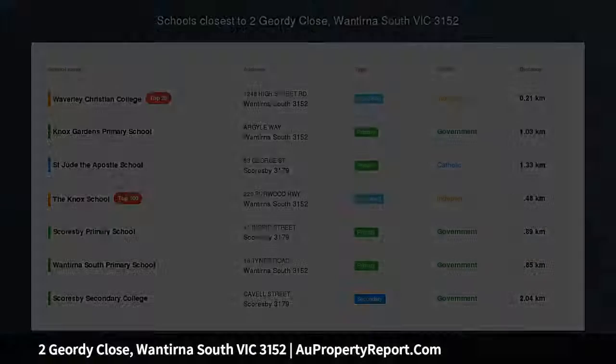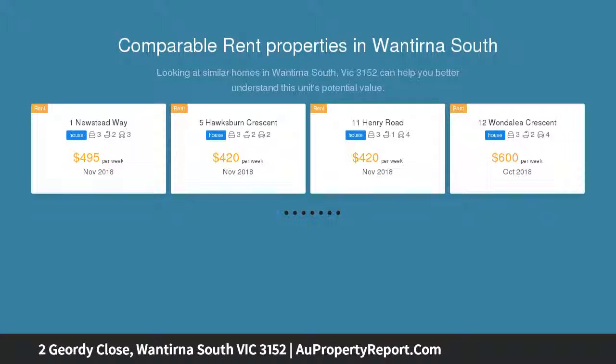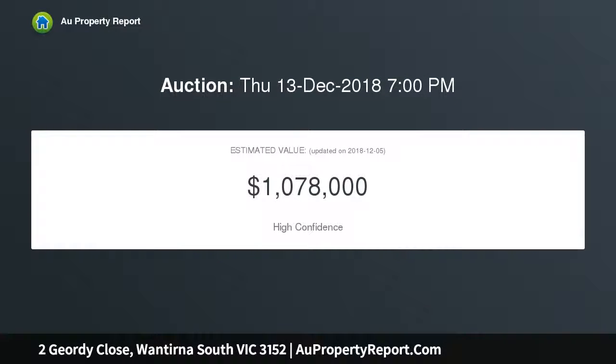Renovate or rebuild on 648 SQM. Calling on the creative couple keen to renovate, investor adding to their portfolio, or family searching for the perfect new home site. This single level residence delivers all the right ingredients on 648 SQM approx, only a stone's throw from Waverley Christian College, STCA.